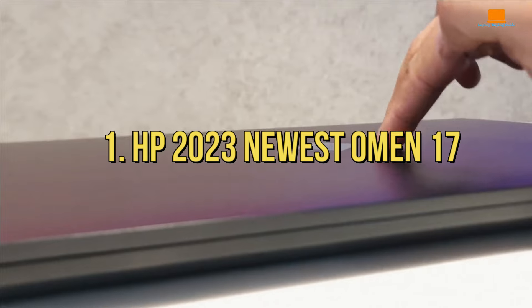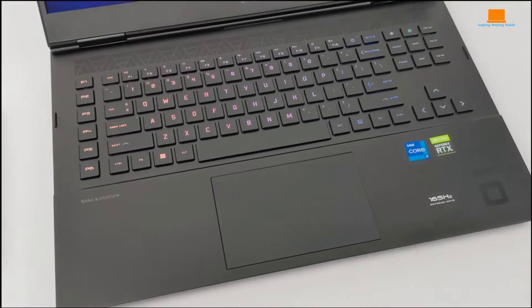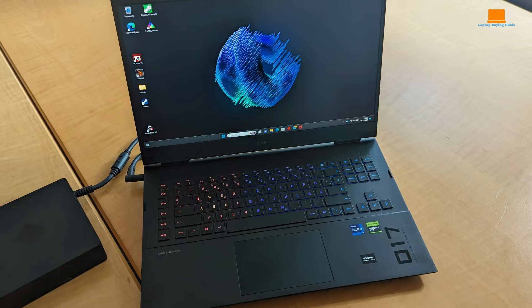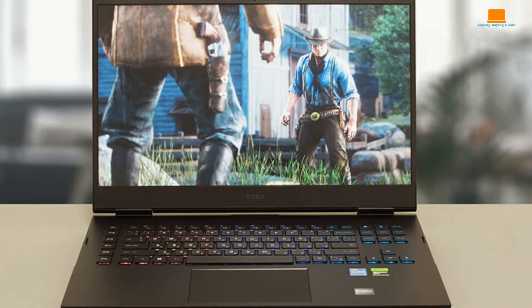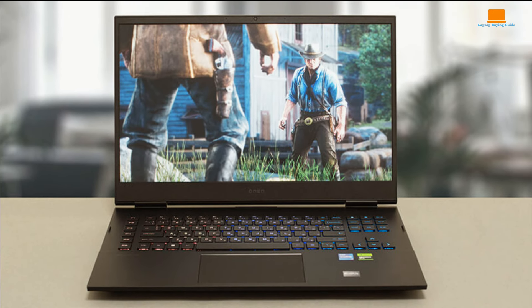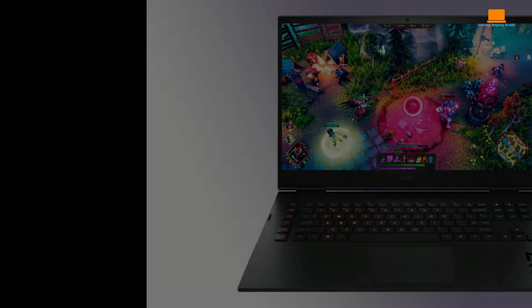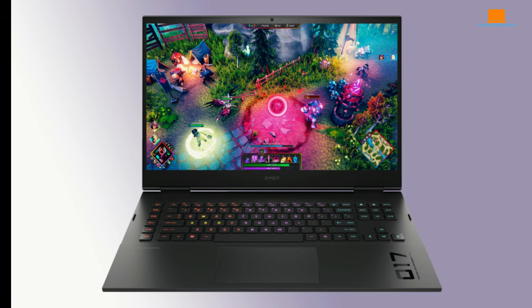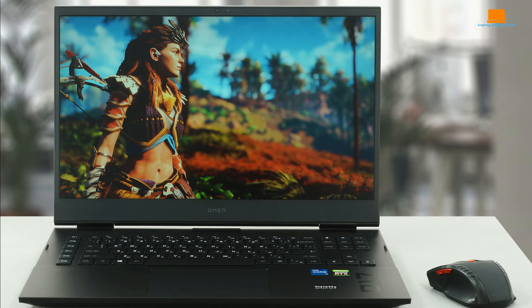Number 1: HP 2023 Newest Omen 17. When it comes to gaming laptops, it's all about that perfect balance of power and style, and the latest HP Omen hits that sweet spot like no other. Picture a beast of a machine boasting a 13th gen Intel processor paired with the almighty RTX 4090 GPU — serious firepower. Whether you're diving into the latest AAA titles or tackling hefty tasks like rendering or editing, this bad boy eats it all up for breakfast. That 17.3-inch QHD display with a resolution of 2560x1440 and a buttery smooth 165Hz refresh rate makes every pixel pop and every frame flow seamlessly.